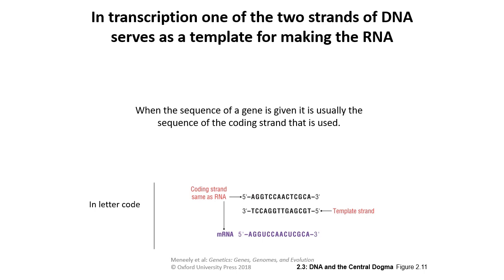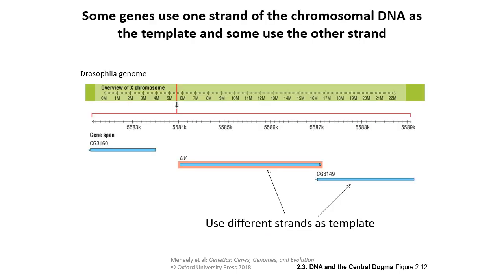When people look at a gene sequence, the coding strand is typically what is referenced. However, different genes use different sides of the DNA, so it depends on which gene you're looking at whether a strand is the coding or template strand. For example, on the X chromosome of the Drosophila genome, the gene for cross-veinless goes in a different direction than the adjacent gene CG1349.